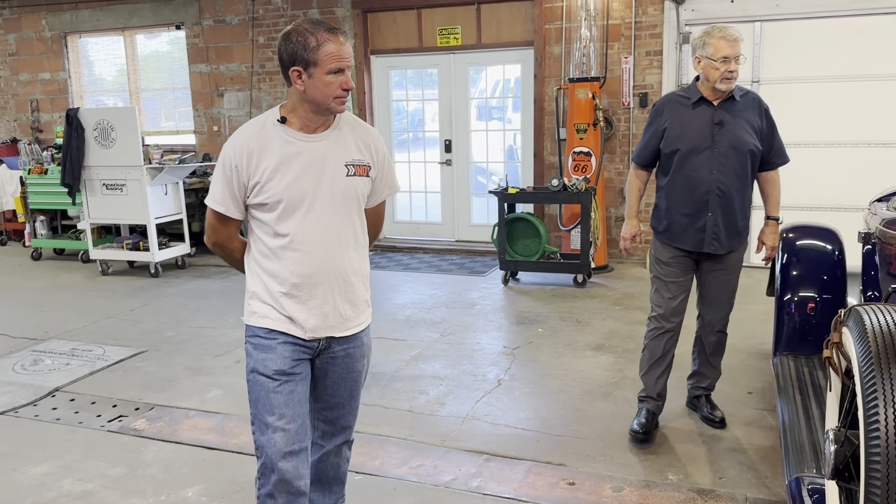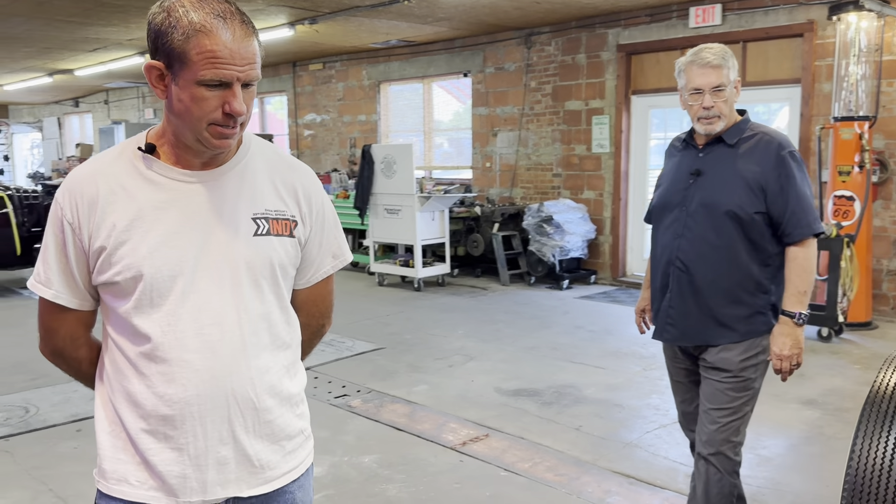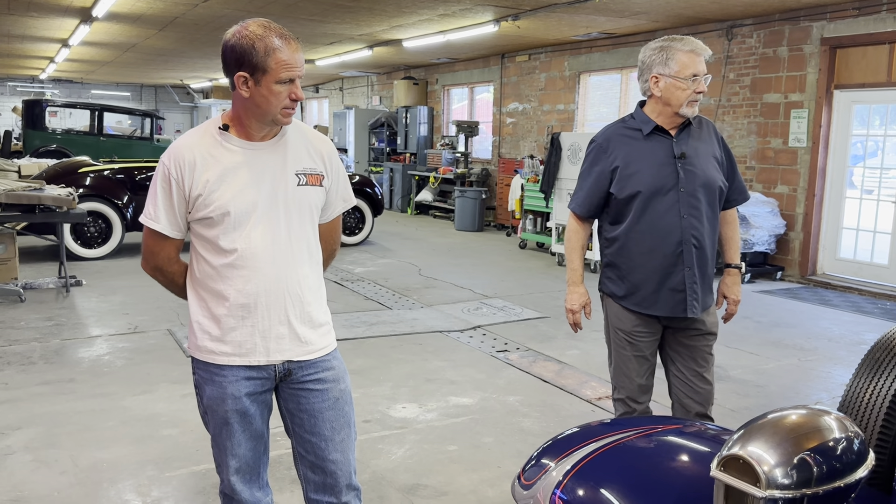Down to the color of every bolt and screw and nut, down to the pattern of the interior — this is a 1932 Auburn built on an original chassis by Glen Prairie 35 years ago.